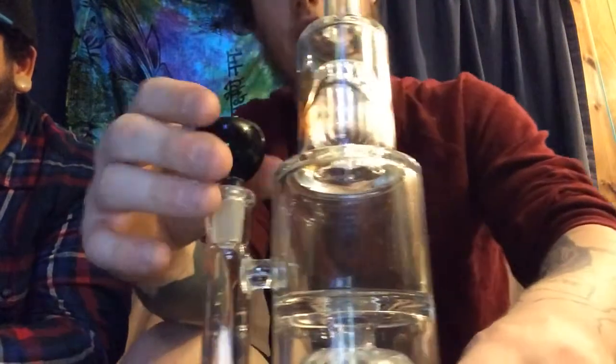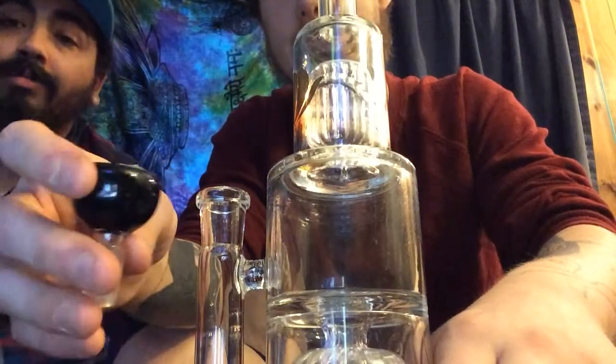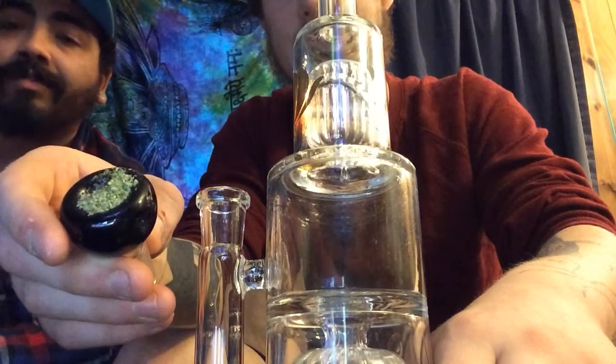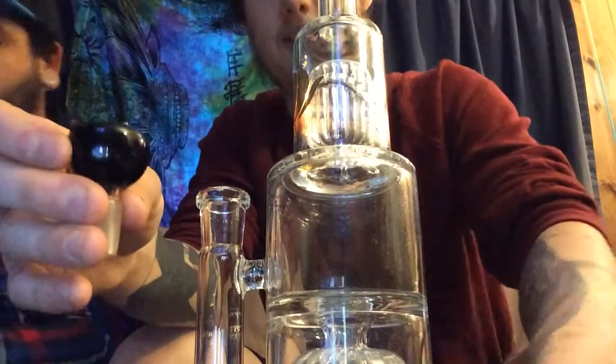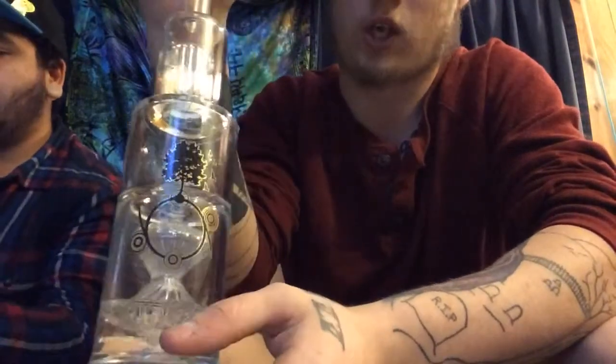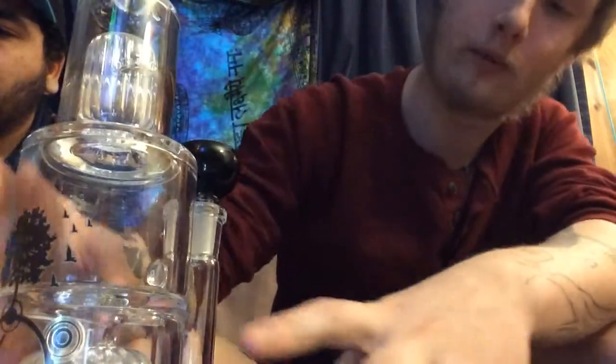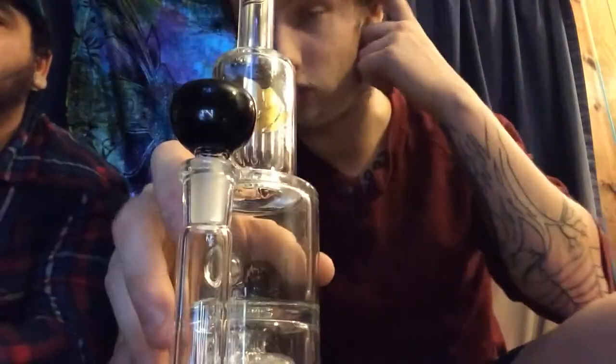Another piece I'm going to show you is one of my personal favorites — the Hourglass Perk by Delta 9. Look at the hourglass, look at the intricacy and the detail. Something like this isn't actually going to cost you a lot, but I'd recommend it for somebody a little more advanced. It's also got a very nicely detailed dome with a slit in the sides for air filtration. I'm actually going to show you a little water test — it makes awesome bubbles.